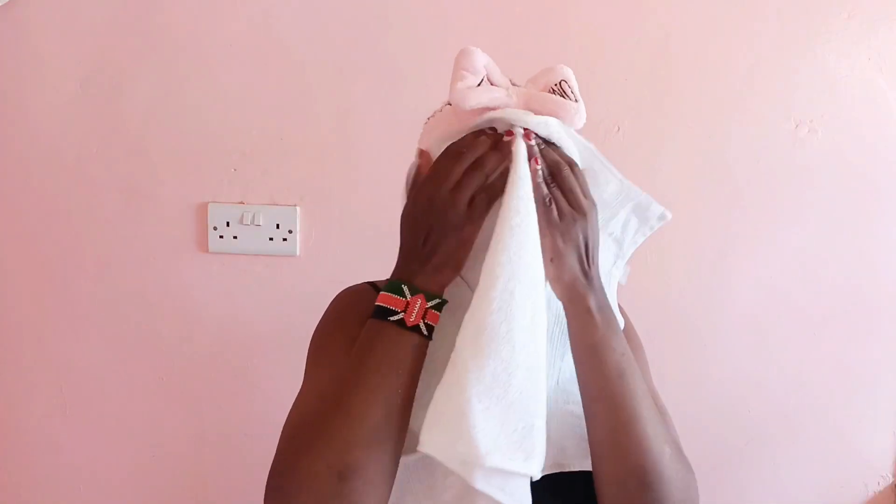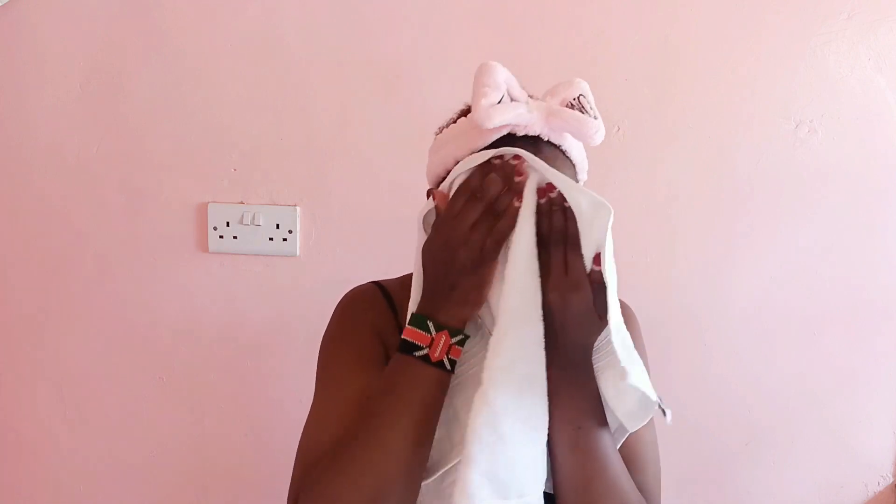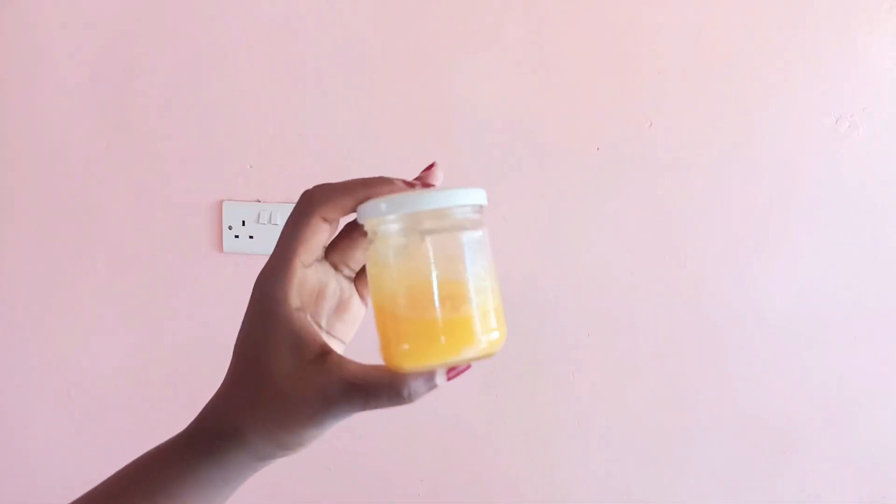I'm now going ahead and patting my face dry using this clean towel. Then I apply a small amount of carrot glow oil on my face. I love how it leaves my skin moisturized, soft, smooth, and glowing.